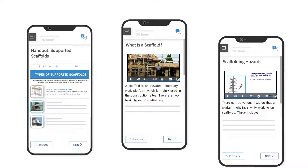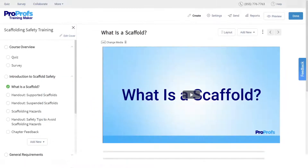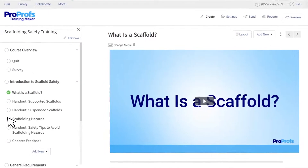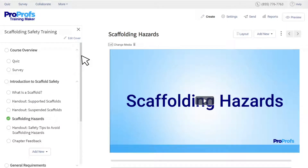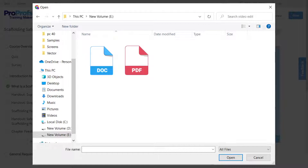Engaging micro-lessons ensure course completion and better knowledge retention. For example, ProProfs Training Maker lets you create online courses and assessments by simply importing your existing training files, such as images, videos, docs, PDFs, and presentations.